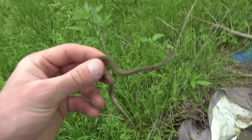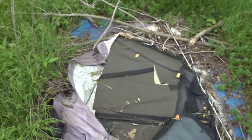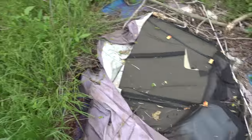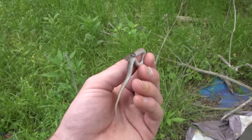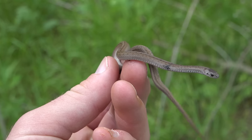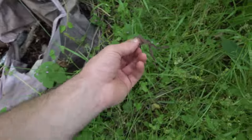I just found a brown snake in an old tent in the woods. It looks like an old abandoned homeless camp — clearly no one living here anymore. I'm going to flip the rest of it and see what else I can find.